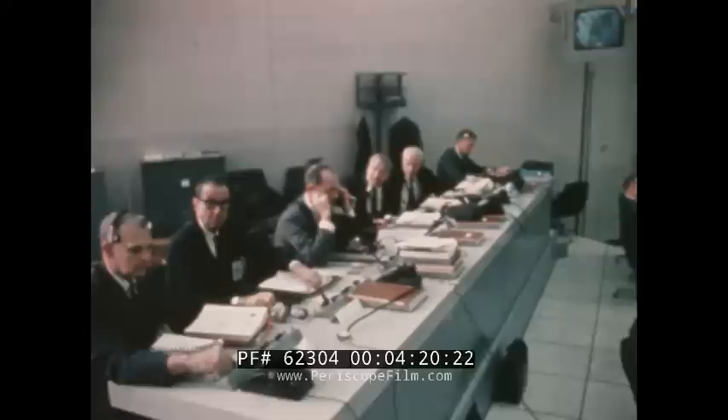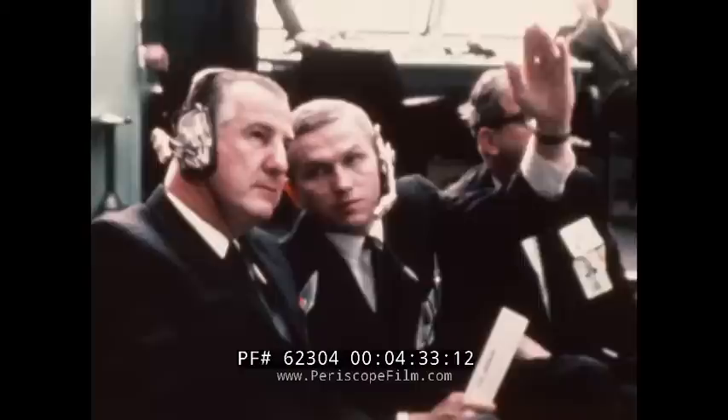In the launch control center, a number of NASA officials monitored each step of the terminal countdown. These included Dr. George Miller, Dr. Werner von Braun, and Admiral Roderick Middleton. Vice President Spiro Agnew, accompanied by Dr. Thomas Payne, director of NASA, and astronaut Frank Borman, were on hand to witness the Apollo 9 launch.